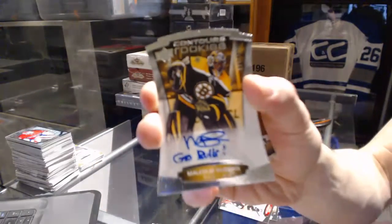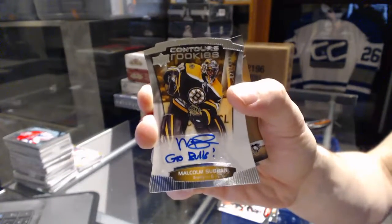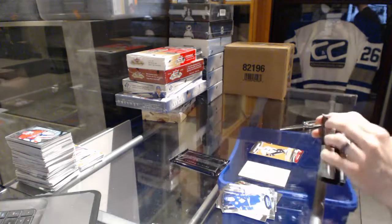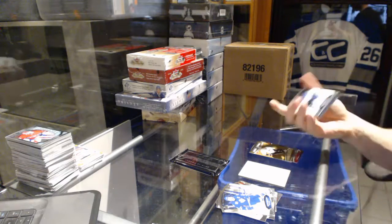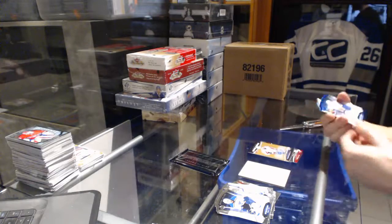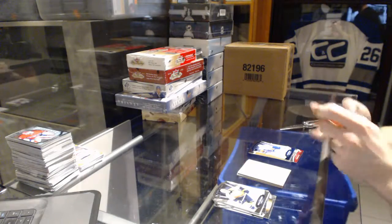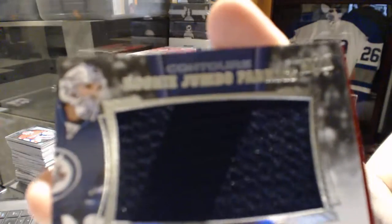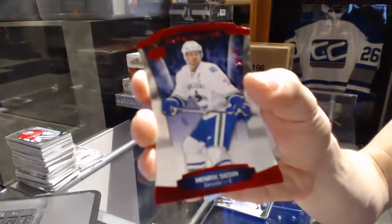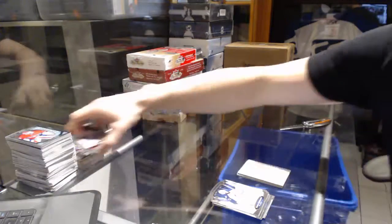We've got a rookie autograph number /499 for the Boston Bruins, Malcolm Subban, with inscription. A rookie resume gold number /99 for the Pittsburgh Penguins, Sergei Plotnikov. Rookie resume autograph for the Washington Capitals, Chandler Stevenson. A blue parallel number /499 for the New York Islanders, Kyle Okposo. A rookie jumbo fabrics for the Winnipeg Jets, Connor Hellebuyck. And a red parallel number /299 for the Vancouver Canucks, Henrik Sedin. All right, coming up next — the showcases.